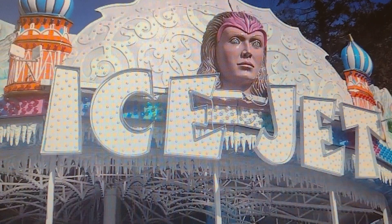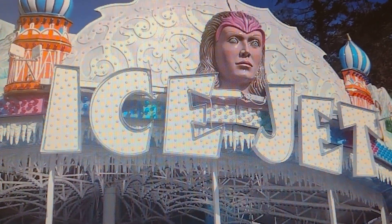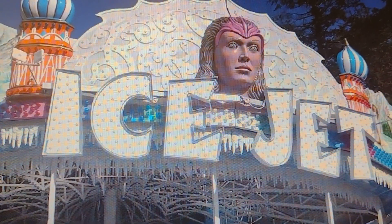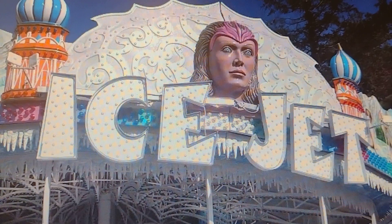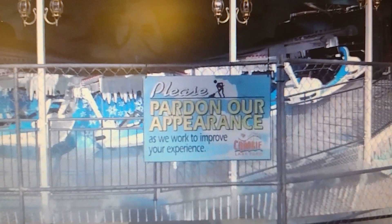They advertised the ride as a brand new ride for 2018. Here's another picture of the construction site.